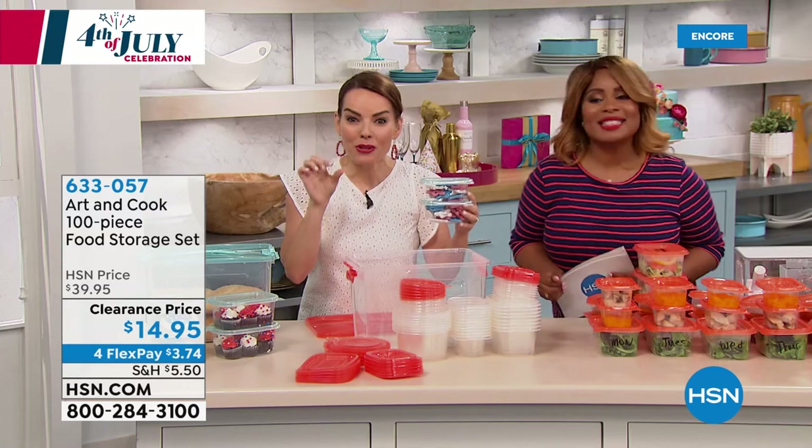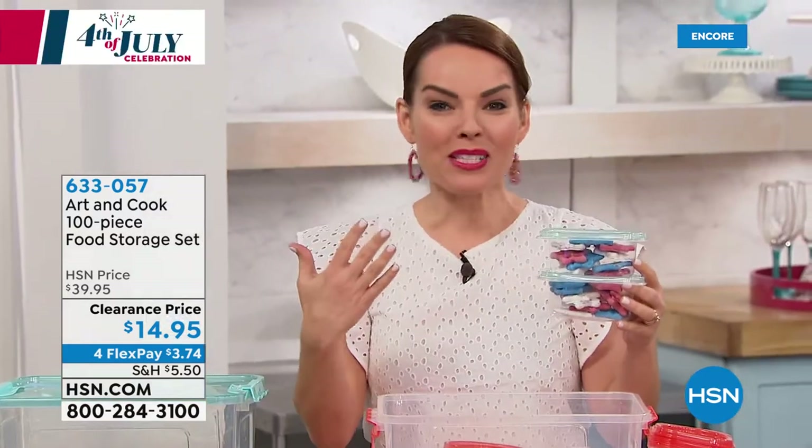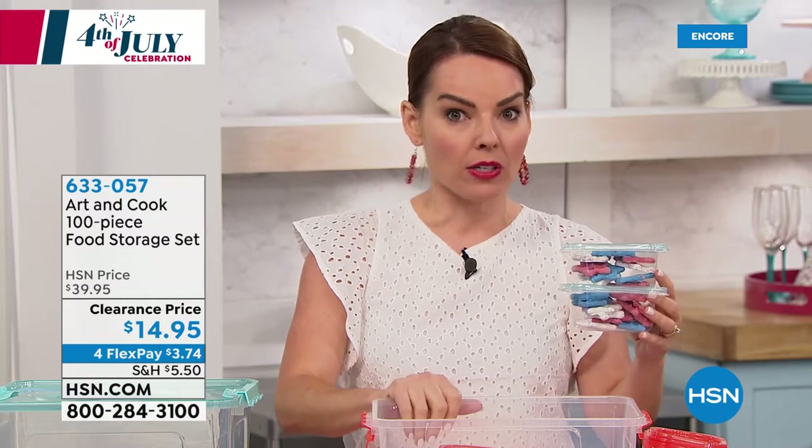Maybe that's what you did today — you went to the store and bought three or four containers for how much? Four bucks easy sometimes. We do that all the time because we have our investment sets that we spend a lot of money for — but this is your lightweight everyday set.